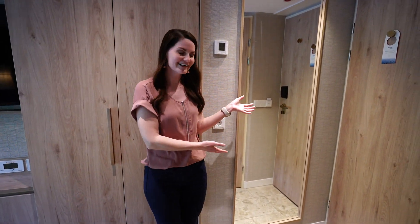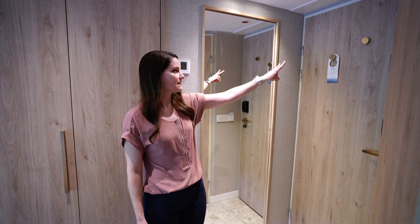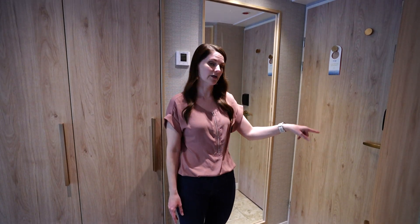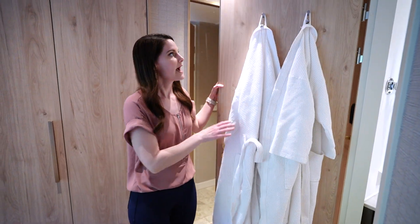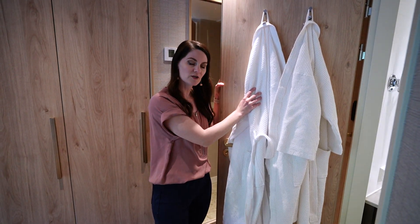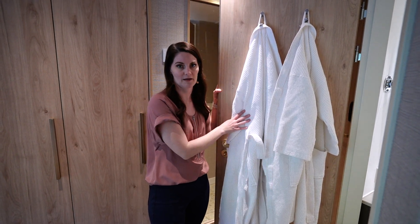There's a full-length mirror here, and then this is the door out to the hallway and the rest of the ship. On the inside of the door are two hooks. Next to the door are your light controls for the room and you will need to enter a card in order to operate the lights. This is the door to the bathroom. On the inside of the bathroom door are two hooks, and the robes won't be in your room when you embark — however, you can request them at reception.